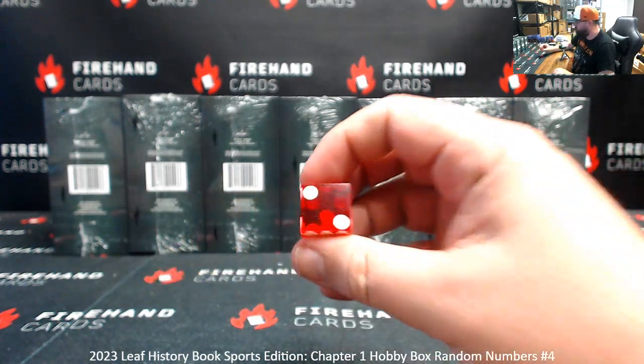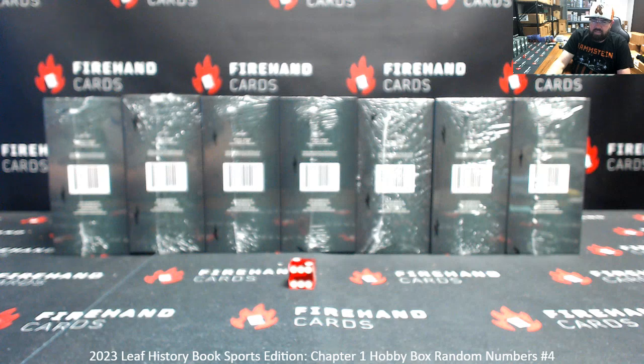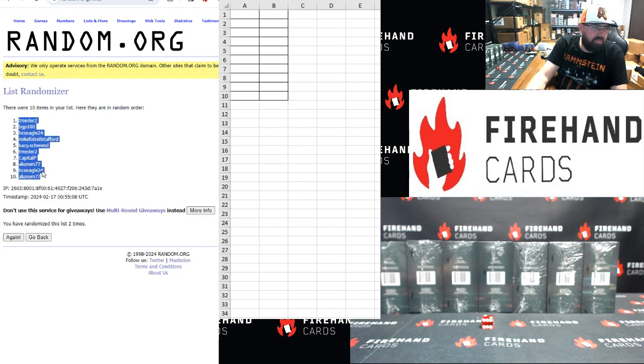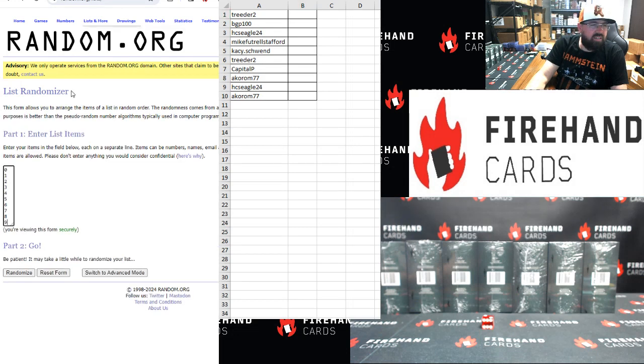Two clicks. The numbers you're drawing correspond to the left side serial number shown on the card. Capital P top, HCS Eagle 24 bottom. Two clicks. Treater top, acorn bottom. Zero, nine — top to bottom.